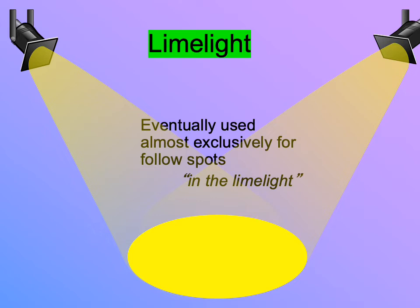Limelight became especially ideal for follow spots. The light was so intense that they could place the instrument in the auditorium behind the audience, direct it with a hood and reflector on a swivel, and create the effect we now know as a follow spot. It ends up being ideal for follow spots and really useful for effects like sunlight and moonlight, especially when partnered with gaslight for general illumination. Since you need gas to run both, if a theater could do one, it could do the other.